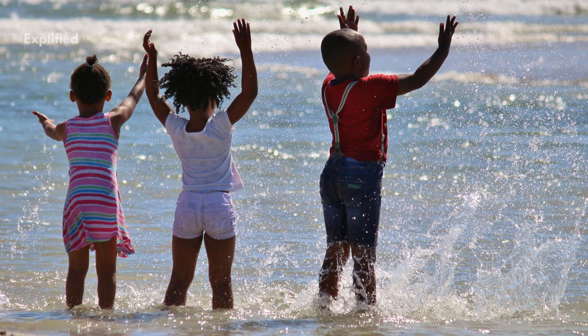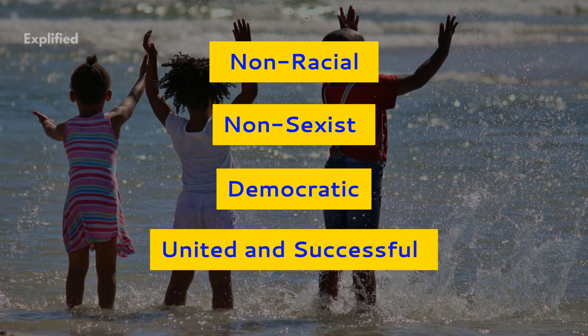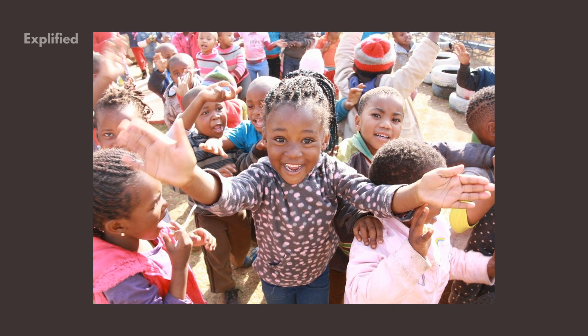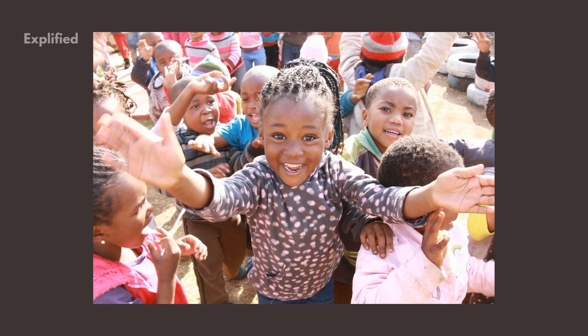The government is committed to the building of a non-racial, non-sexist, democratic, united, and successful South Africa. In the happiness index, South Africa's score is 4.81 points, where zero is the lowest score and ten is the highest.